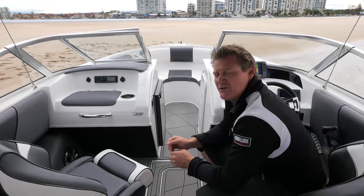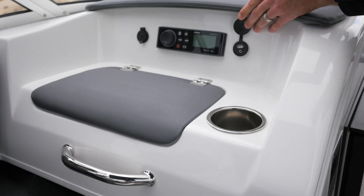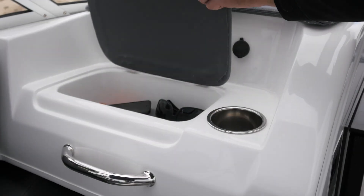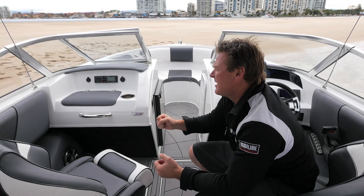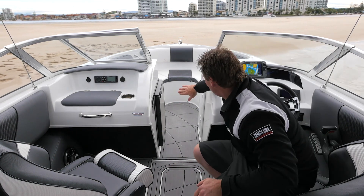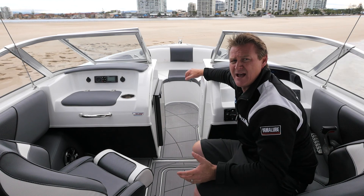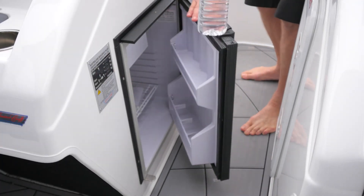On the passenger side, we've coupled it up with a beautiful Fusion Bluetooth stereo system, which comes standard from the factory with a 12 volt socket and a USB socket as well. Great storage in here for your keys and wallet, good drink holders throughout the boat, and great handles and stainless steel that come standard from the factory. There's also a great storage bin for all your dry stuff — your towels, your bags — and an option to add a great little 12 volt fridge.